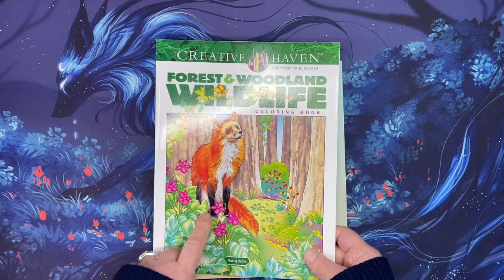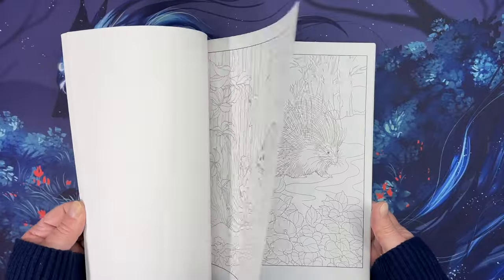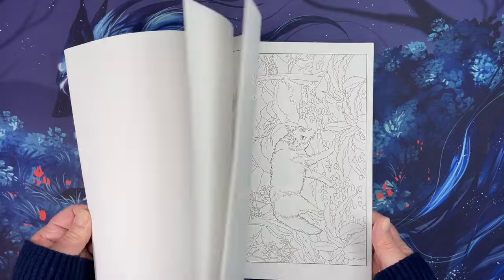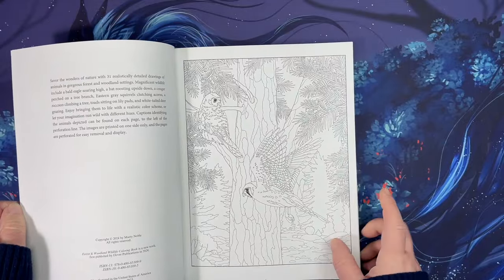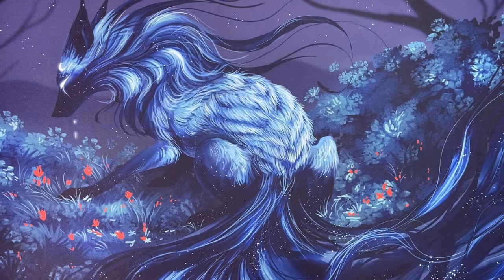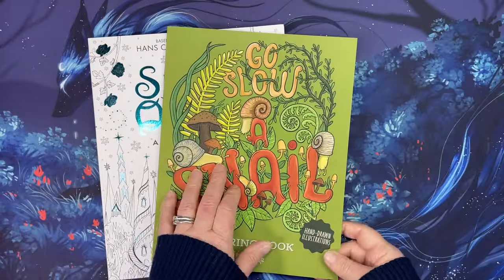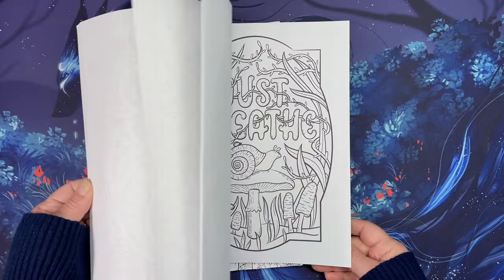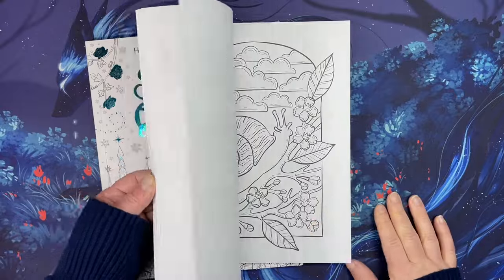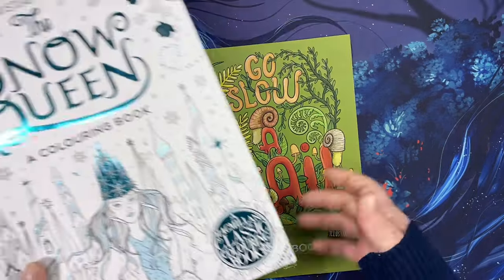I got Forest Within the Wildlife, a new one by Marty Noble from Creative Haven with lots of animals - beautiful, gorgeous images. I think this came out in 2024, so it's brand new. I also got Go Slow: A Snail, which is Jin Rae Steen's new book. I love coloring snails - don't ask me why - and this one is adorable. I've been so busy I haven't even had time to do flip-throughs.